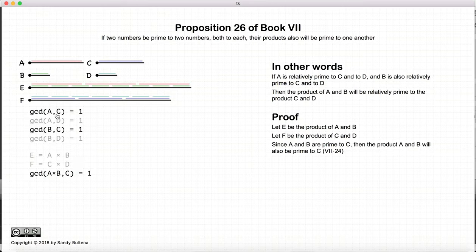Since a is relatively prime to c, and b is also relatively prime to c, then according to Proposition 24, a times b will be relatively prime to c. So a times b is relatively prime to c. But a times b is equal to e, therefore e is relatively prime to c.